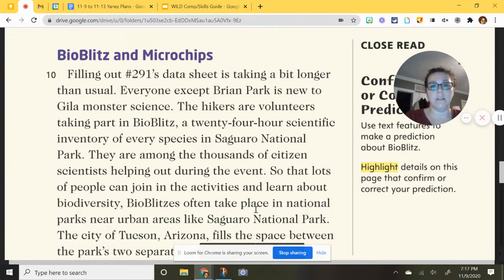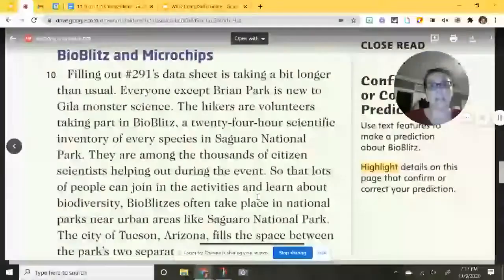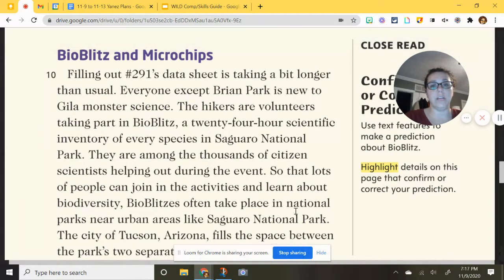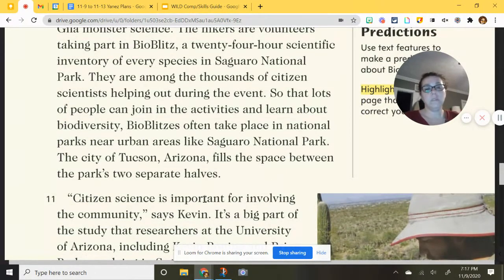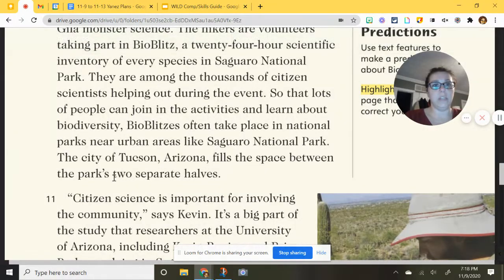They are among the thousands of citizen scientists helping out during the event. BioBlitz often takes place in national parks near urban areas, like Saguaro National Park. The city of Tucson, Arizona fills the space between the park's two separate halves — Tucson is essentially in the middle, with one section of the park on each side.